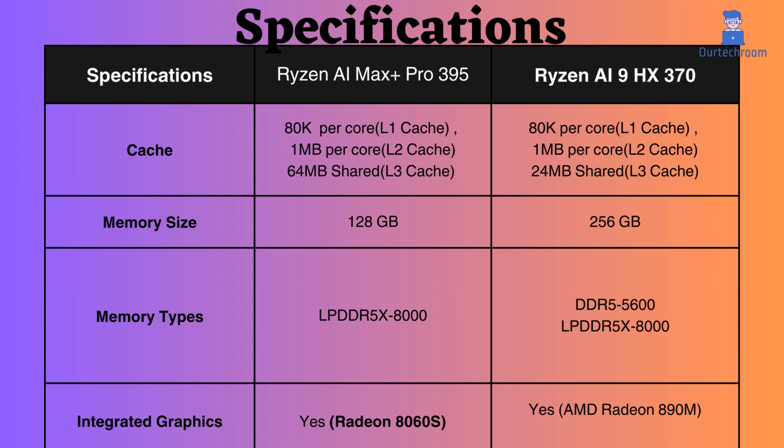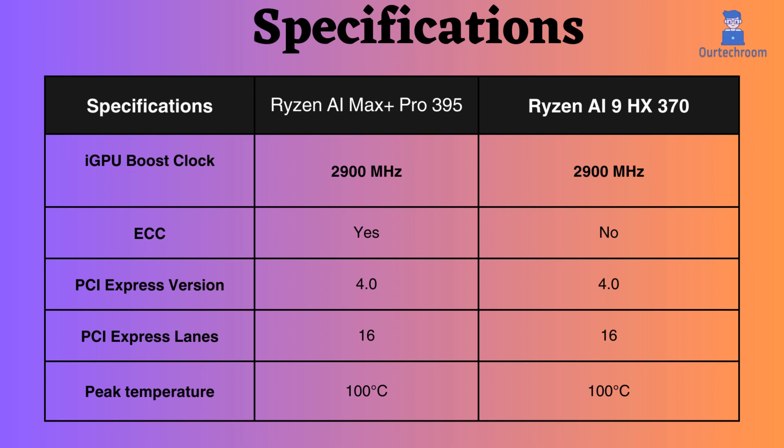The Max Plus Pro 395 supports Radeon 806 OS graphics, whereas the Ryzen AI 9HX 370 uses Radeon 890M. The Radeon 806 OS is a more powerful graphics option compared to the Radeon 890M. The GPU boost clock frequency supported by both processors is 2900 MHz.